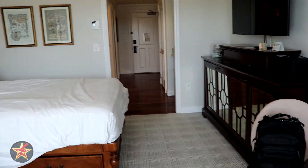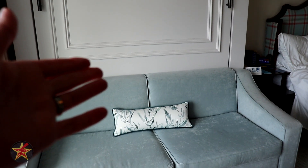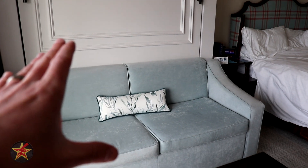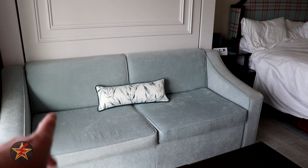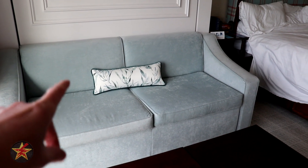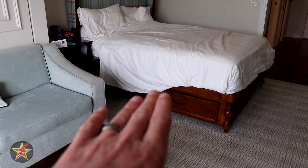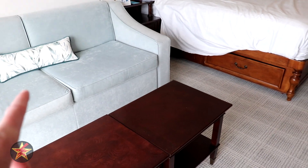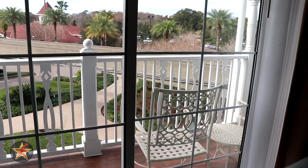Here we are a week later. The Murphy bed — didn't sleep on it overnight myself, but did use it as a napping area, and it was very comfortable. My mother-in-law staying across the hall slept on it every night and loved it, saying it was more comfortable than the pull-out couches they used to have. Note that the Murphy bed is slightly lower than the regular bed, so that may be helpful for some guests. As for the monorail track right there, you do kind of hear it, but the glass is thick enough that it's not very loud.